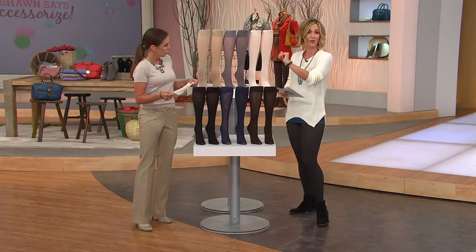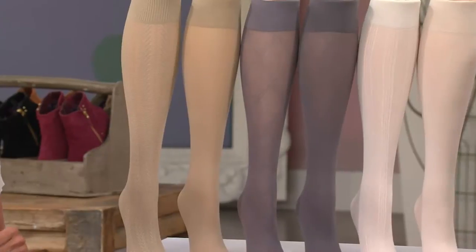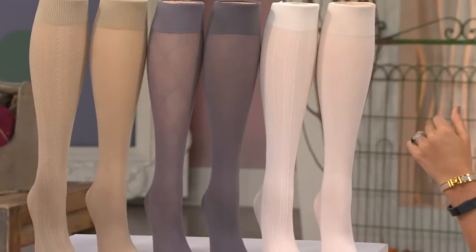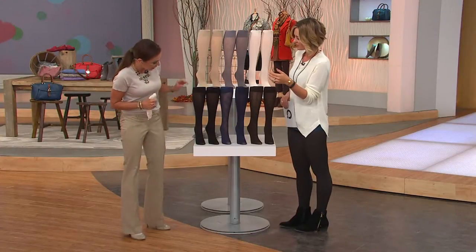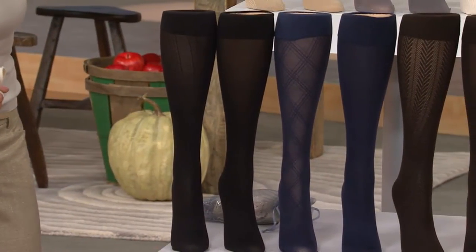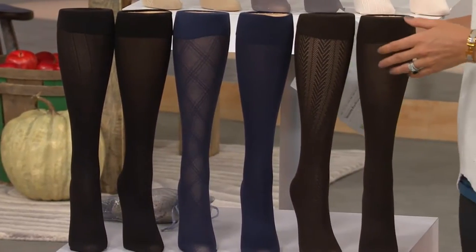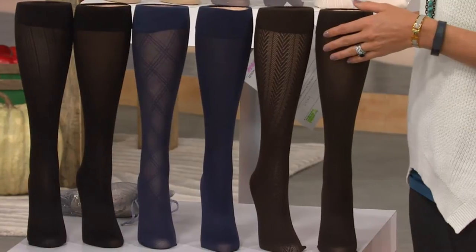When you're ordering, this set is called the ivory khaki gray. I'm actually wearing the ivory with my look today. Then down here we have the black pinstripe, black solid, navy diamond, navy solid, brown herringbone, and brown solid.